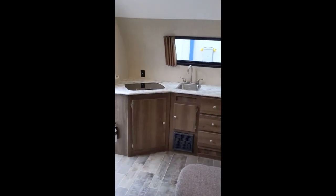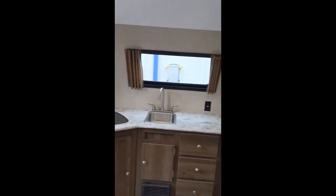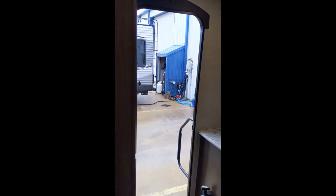This is the 17-foot, 2,900-pound camper — super easy to tow. I hope you've enjoyed this little video tour.